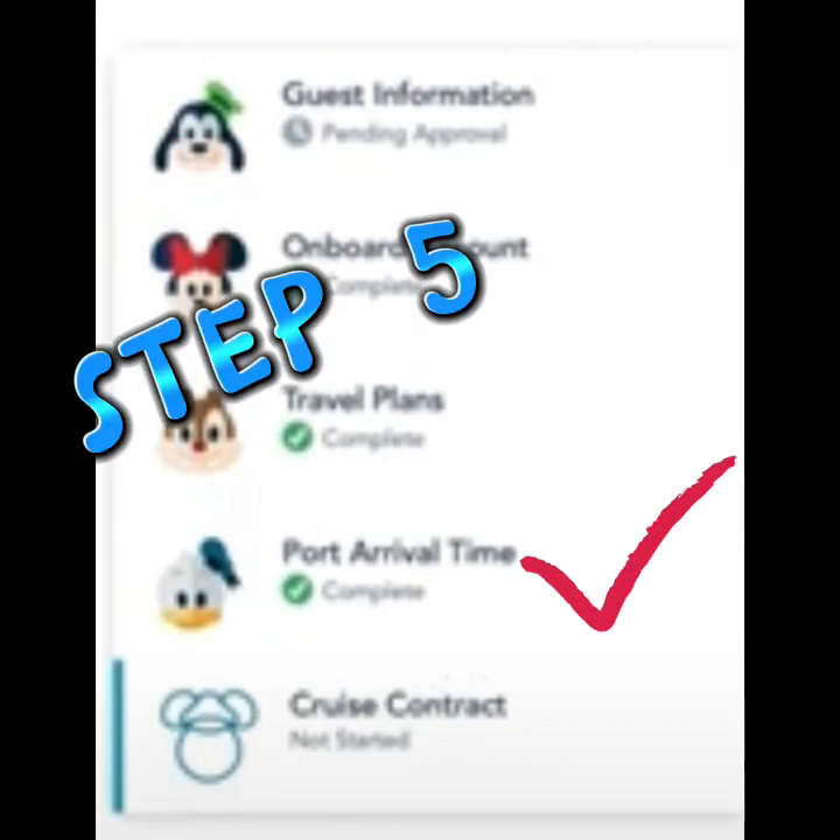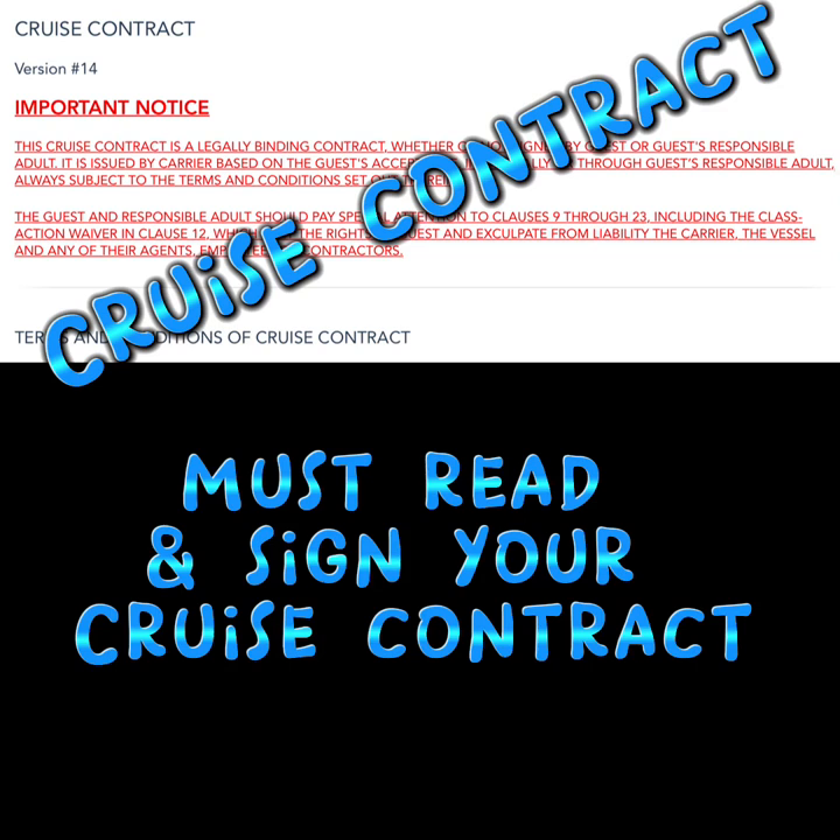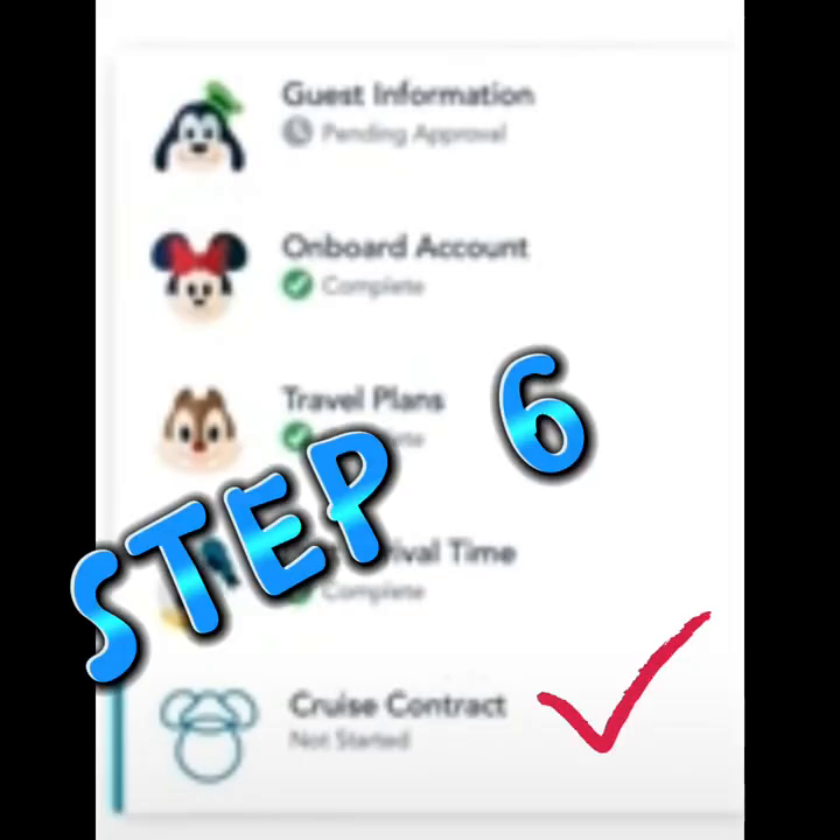We are now done with step five and we can move on to our very last step, which is the cruise contract. They would like you to read it, go down to the bottom, click that you agree, sign the contract, and then you are officially done with step six.